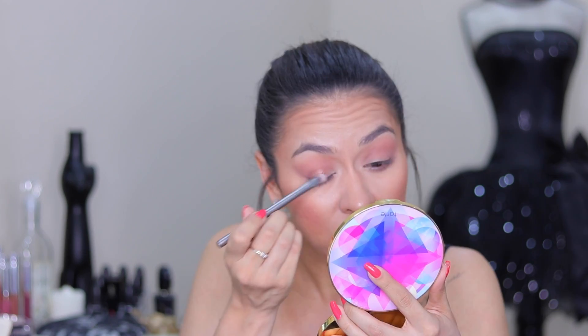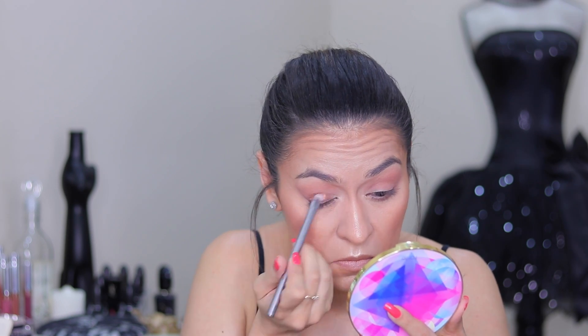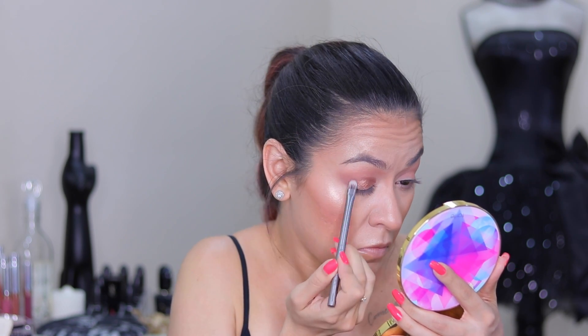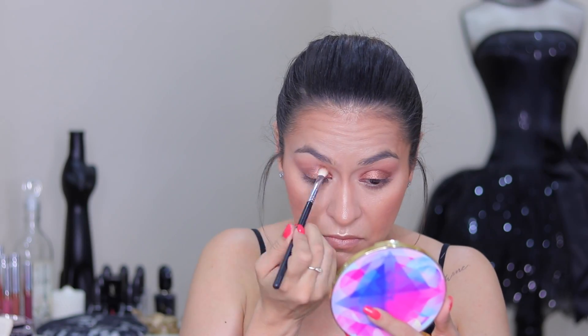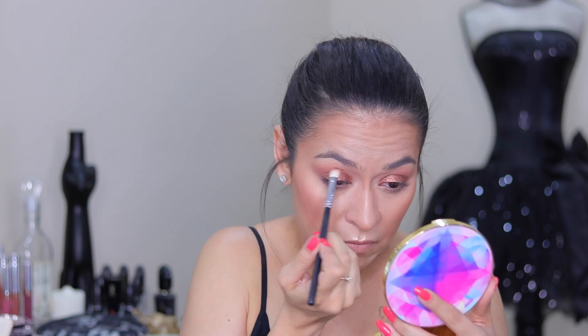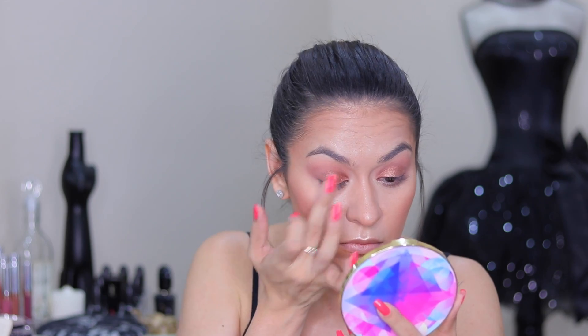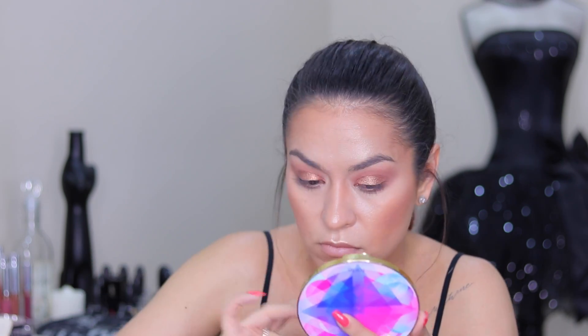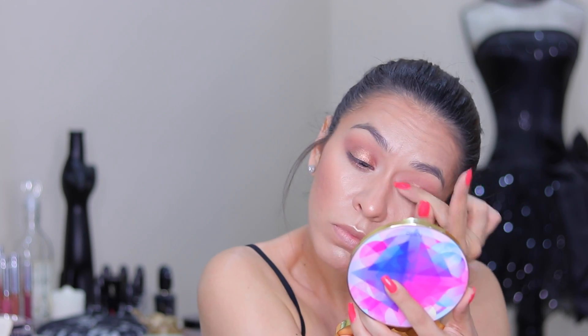I first tried applying Wings dry to my lid but it wasn't cutting it, so I wet it with some MAC Fix+ and it is just so foiled and metallic — packing that onto my entire lid. I then use a tapered blending brush to blend out the edges so there are no harsh lines between the lid shade and the transition shade. Then I'm going in with a shade called Pixie, a gorgeous peachy iridescent shade, popping that to the center of my lid on my finger for a highlight effect. It was lighter than expected so I layered the copper back over it for dimension.